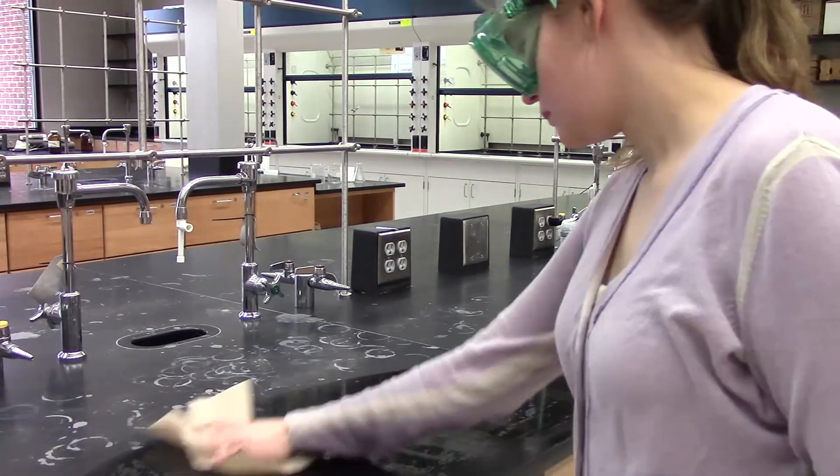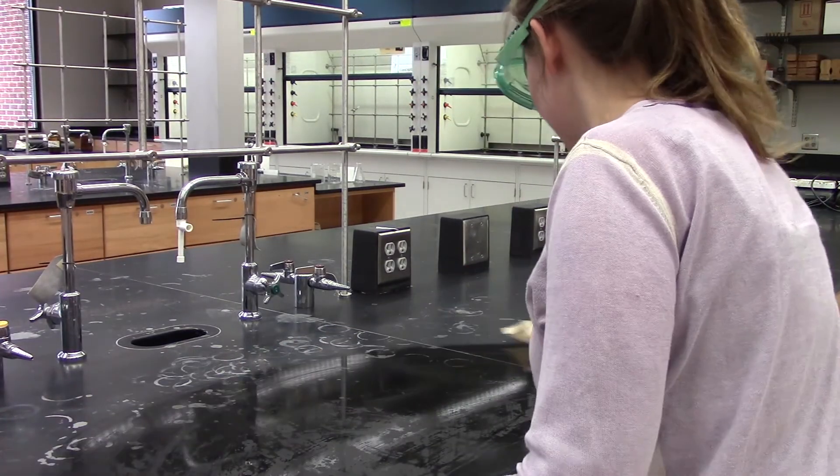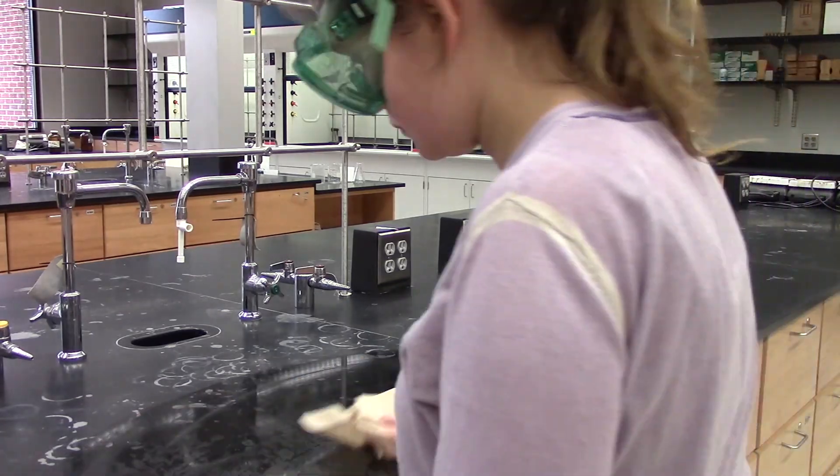After the lab is finished, make sure you clean your area and equipment. Failure to do so may result in loss of points for that day. Thank you for watching this video on lab safety, and good luck on your first lab!